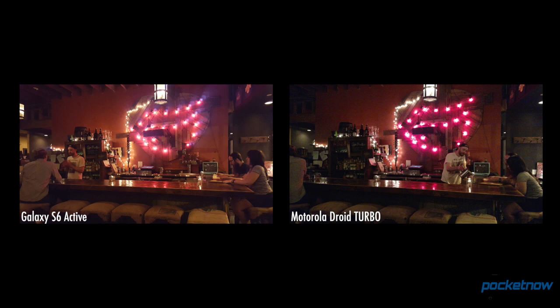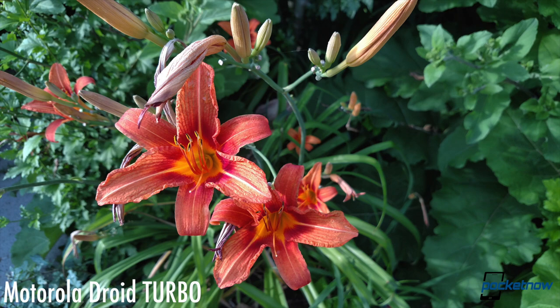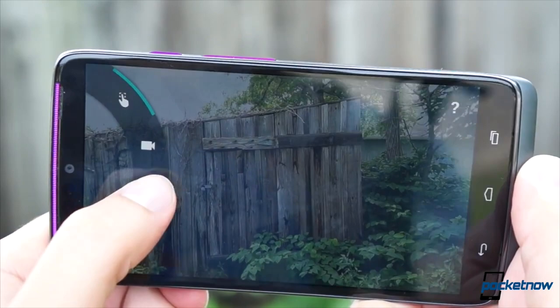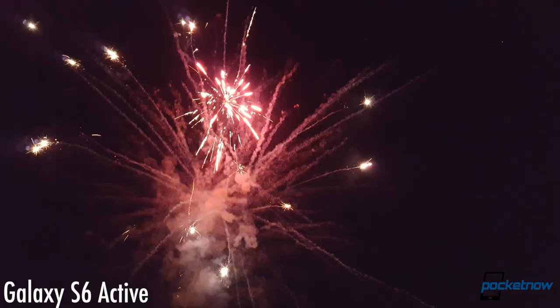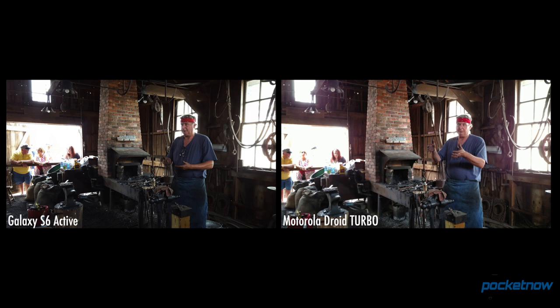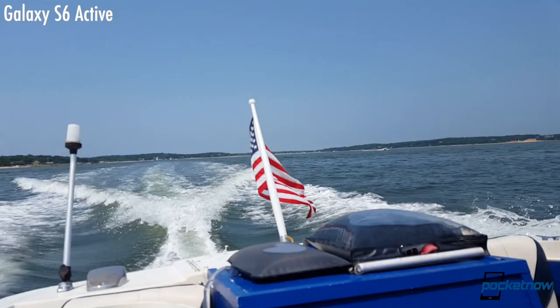Also, like all Samsungs, the Active has a tendency to err on the vibrant side, while the Turbo produces more realistic colors more of the time. Where the Turbo really loses out is in its ability to cope, to adapt, to maintain focus and take a shot quickly. Samsung excels at this, usually managing to catch a usable photo even in very quickly changing conditions, while the Turbo usually needs a few beats to catch up. That probably won't matter most of the time, but a faster camera could mean the difference between getting the shot and missing it. And besides faster, the Active is also crisper — it just brings that little bit of added detail, color, and contrast that makes for a more dramatic, more memorable photo. If you like a more subdued picture, you'll probably prefer the Motorola, and that's fine. But when you factor in Samsung's available manual controls, its optical image stabilization, and the ability to take photos underwater, I think it's pretty clear which is the more capable camera here.